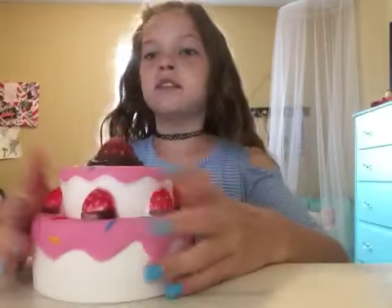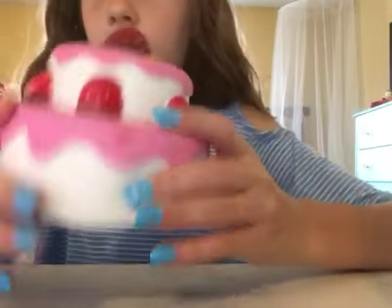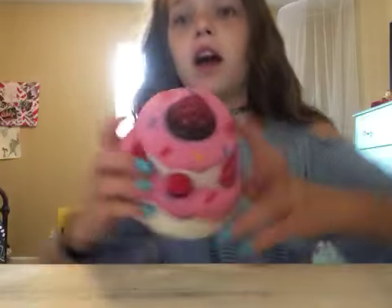Here are all my bigger squishies. Let's first go with this one — this is the new one I got yesterday and it's from Amazon. It's only eight dollars but the paint job isn't very good. It is airy and it's pretty surprising. This is actually one of my favorite squishies — it's a double-decker cake and it's still rising.